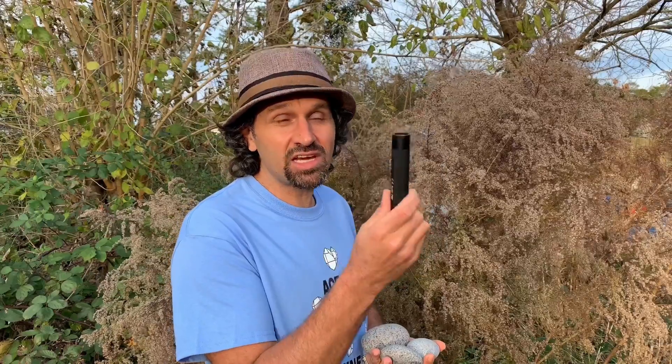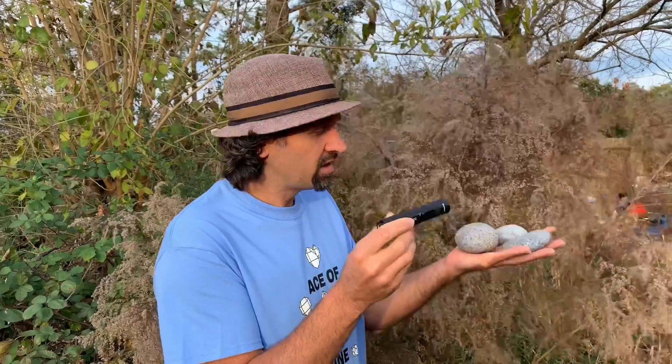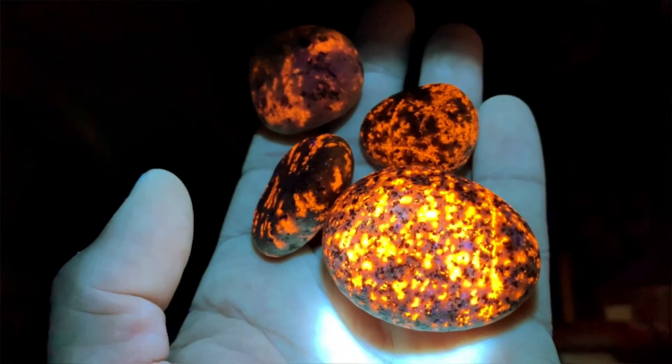And there's your answer. This is a flashlight, but not just any flashlight. This is an ultra-violet, UV, long-wave flashlight. And when you shine this on these rocks at night, they will fluoresce like crazy.